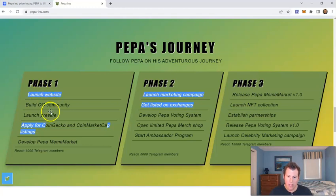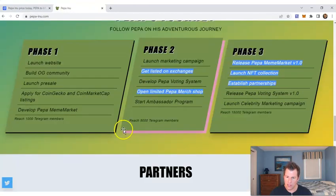Let's look at the roadmap. They're kind of towards the end of phase two of four. They've already launched the website, got listed on CoinGecko and CoinMarketCap, launched the marketing campaign, and got listed on initial exchanges. Things they still have to do: a Merch Shop is linked on the website but not quite available yet, and the Peppa meme market is going to be released in the next phase — I'm not quite sure what the meme market is, I couldn't find the information in the white paper. Also, they're going to launch their NFT collection, which they haven't launched yet — something to watch out for, especially since it features the cartoon character frog.